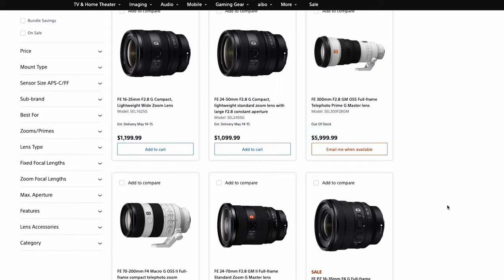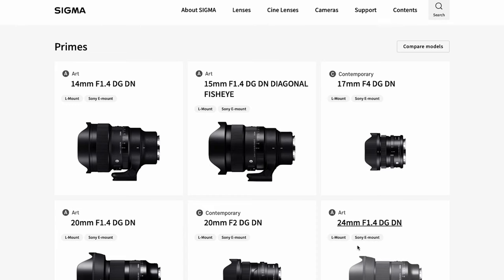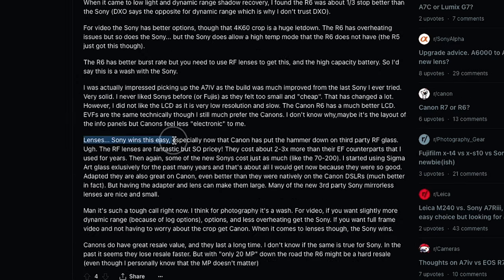But because Canon hasn't made a lens like that, we just don't have one. Canon has obviously been way behind brands like Sony in terms of native lens options for their mirrorless cameras, and this has been a reason why many people have chosen to buy a Sony camera instead of a Canon camera — and obviously this is a lose-lose situation for everyone.